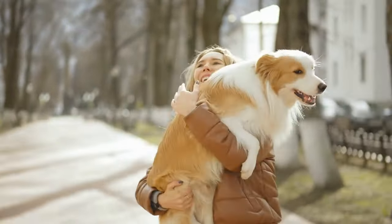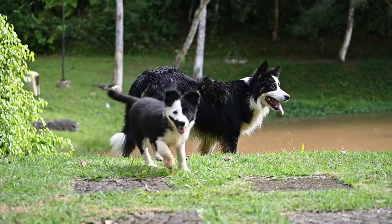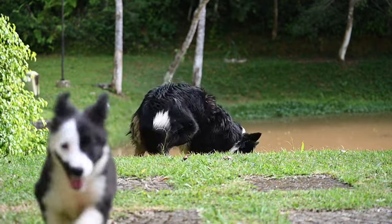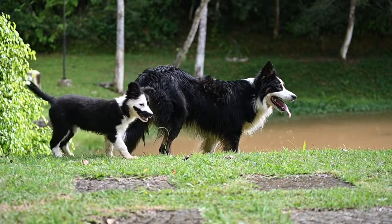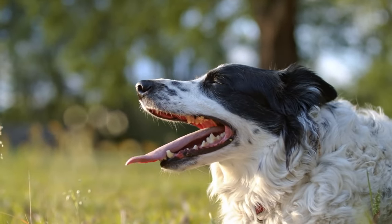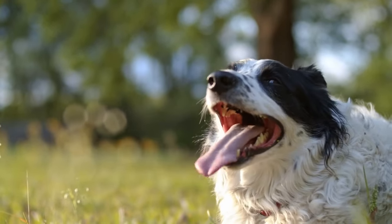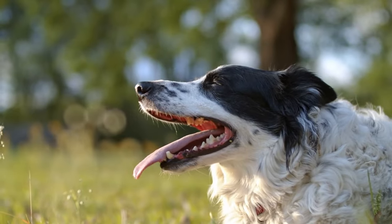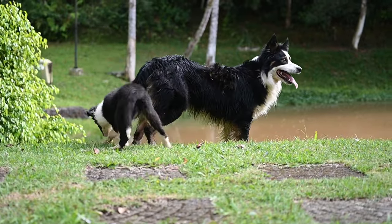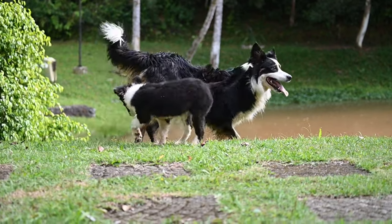Exercise and Mental Stimulation. Border Collies are renowned for their high energy levels and intelligence, so they require both physical exercise and mental stimulation. Daily Exercise: Provide daily exercise through walks, playtime, and interactive games. Border Collies excel in activities like fetch, frisbee, and agility. Mental Challenges: Offer puzzle toys, interactive feeders, and training sessions to engage your puppy's mind. Border Collies thrive in dog sports such as herding, obedience, and agility. Consider exploring these activities to keep your puppy mentally and physically fit.